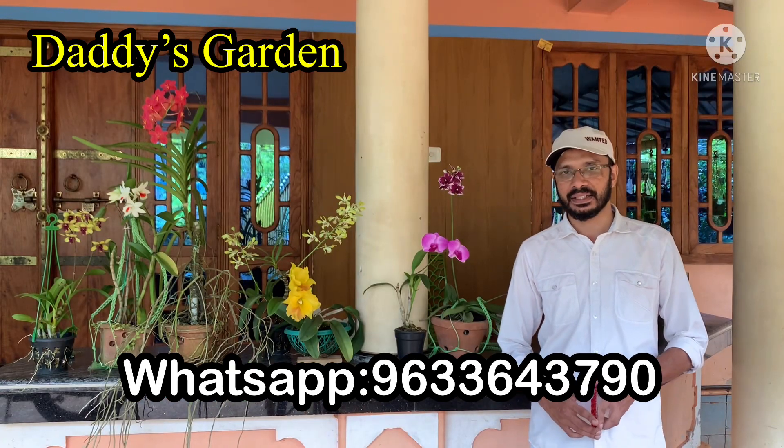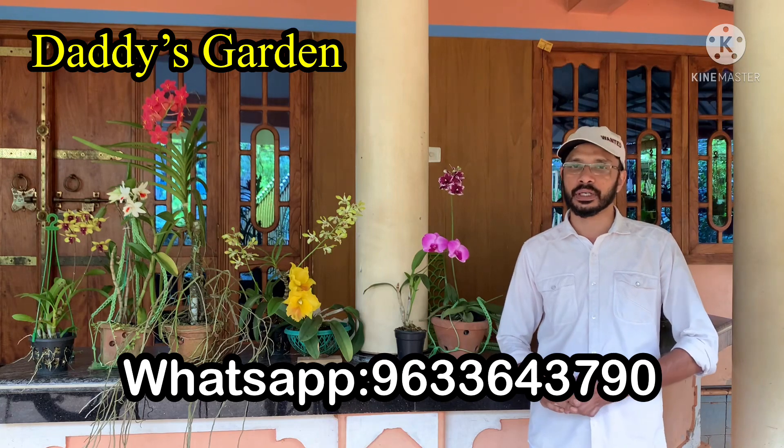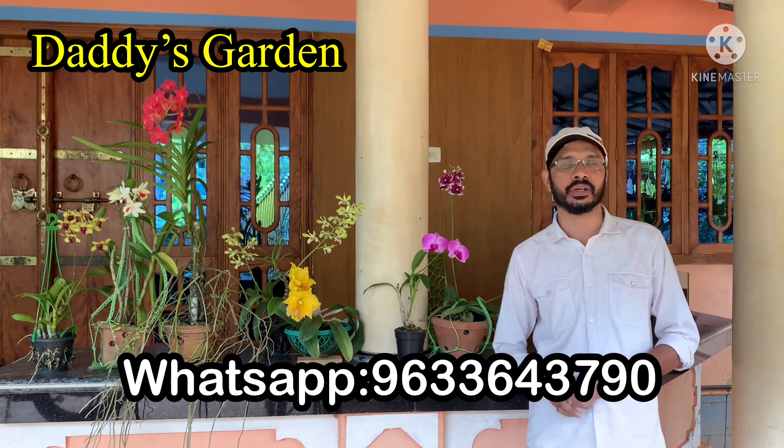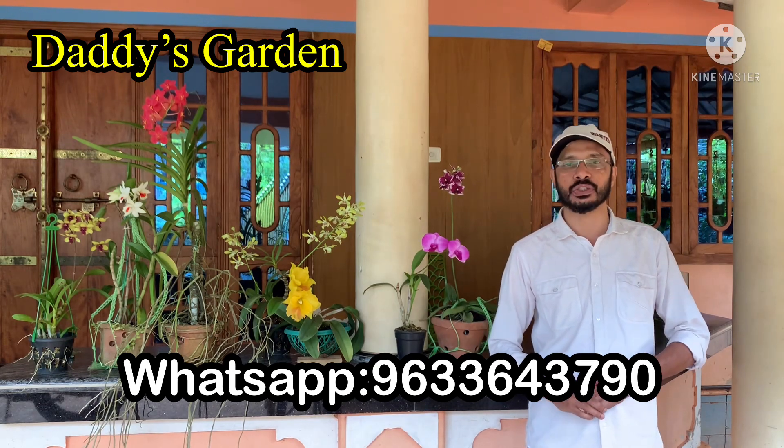Welcome back to my channel, that is Kada. I don't have a flower in this video — because I am using a flower in this video.